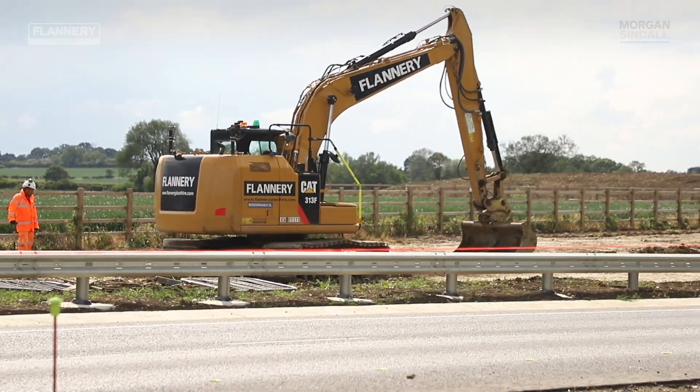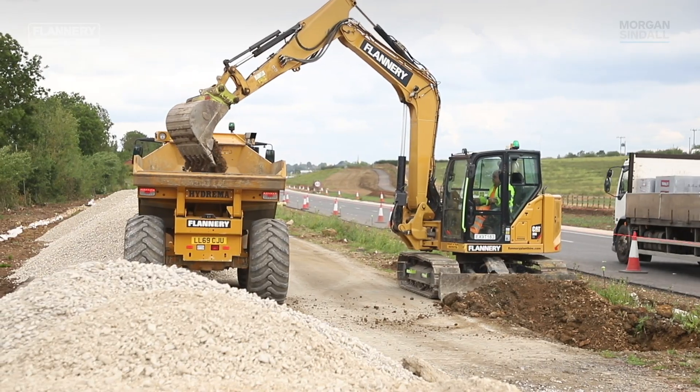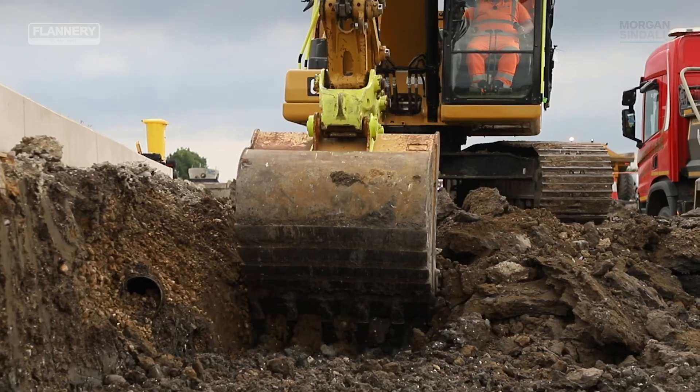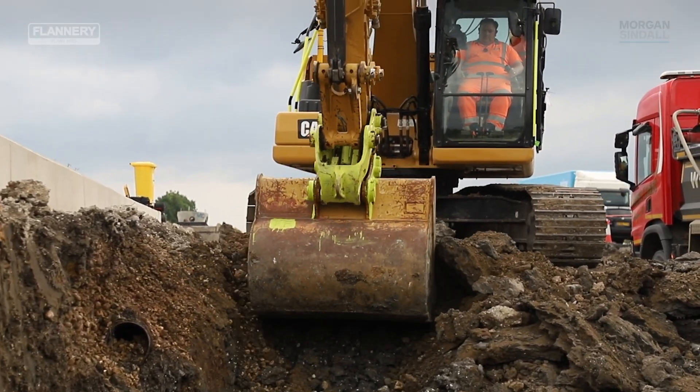My name is Niall Hester, Operations Director for Flannery Plant Hire. We're currently working on the A421 widening project on behalf of Morgan Sindel. To further enhance our digital construction offering, Flannery are enhancing our GPS capabilities through the use of integrated machine control systems and Caterpillar production management systems to ensure productivity and efficiency across the project.